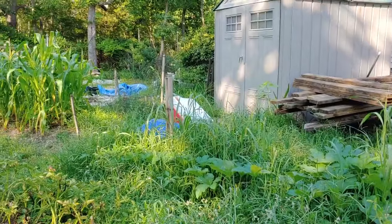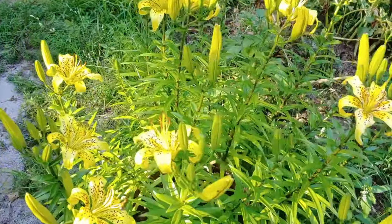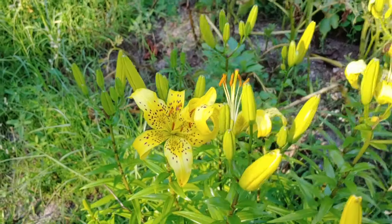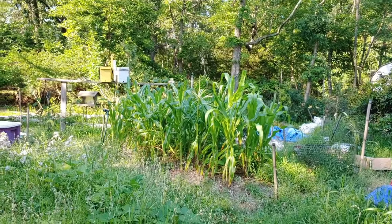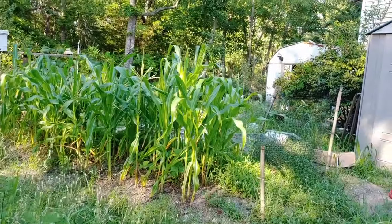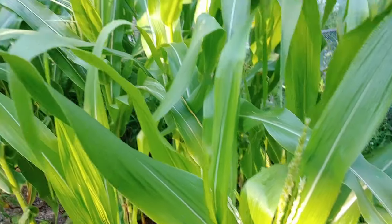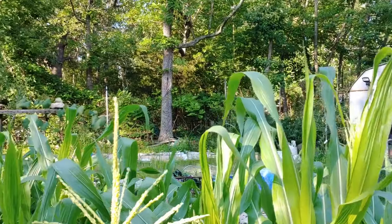We haven't done a lot of weeding. Look at these flowers — look how beautiful these are! And our corn — we never had a ton of it. They're a lot smaller, but they're not going to get much bigger than this because they're already starting to get the pollen out. These were in cups too long.